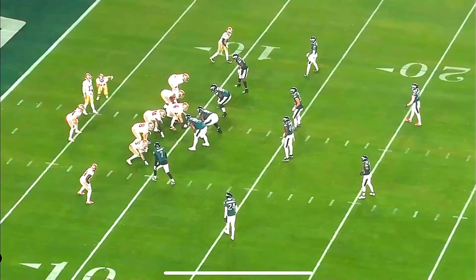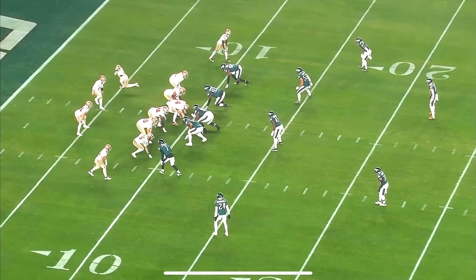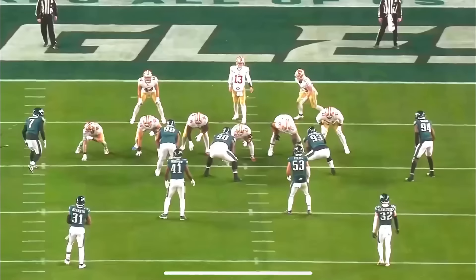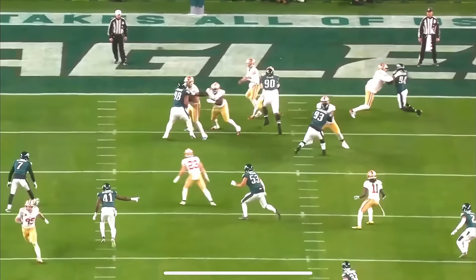This is the very next drive. We've already seen that orbit return motion a couple of times, and they already showed a boot off of it that resulted in six. On this play, Christian McCaffrey is in the backfield and motions out; Kyle Juszczyk stays in the backfield. Deebo Samuel motions across and gets that orbit return motion. After checking what's in front of him, Purdy doesn't like it — kind of like running a mesh concept — flips it out to Deebo Samuel, who has a nice lead block and picks up easy yardage. The Eagles played a lot of zone in this game and did not like man coverage against San Francisco, and they were able to have some success as the game went on.